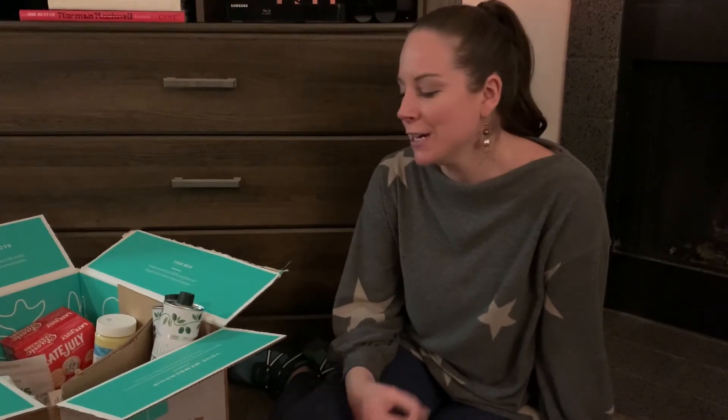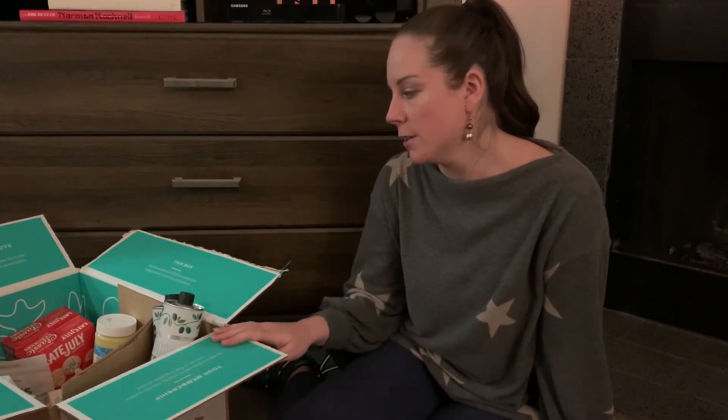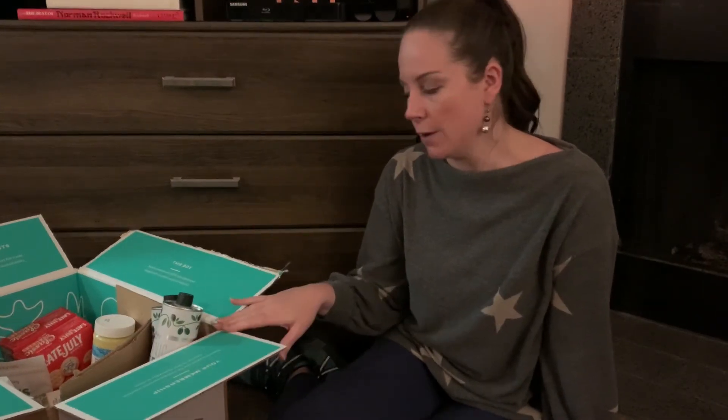Hi friends, welcome. Today is our unboxing video from Thrive Market. If you are not familiar with Thrive Market yet, it is an online grocery vendor and you just purchase a membership for a year, almost like Costco, and then you order whenever you want. We just joined this month — this is our very first monthly subscription box that we are getting with Thrive.